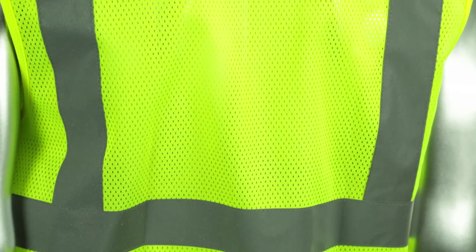To keep you protected in low light conditions, the SV4 features two-inch silver reflective tape with one horizontal stripe and two vertical stripes.